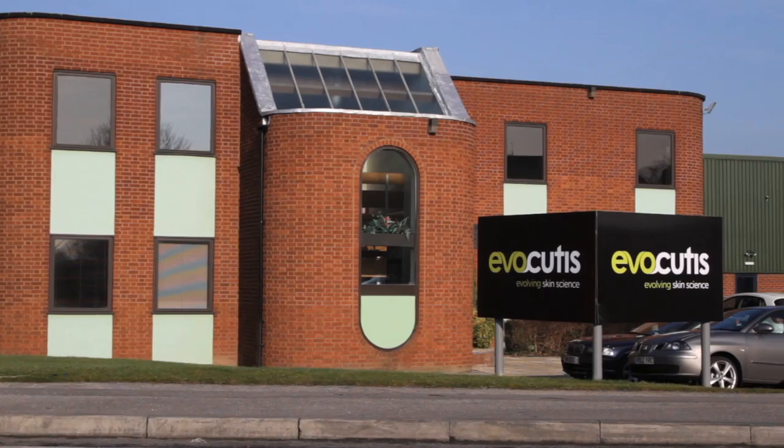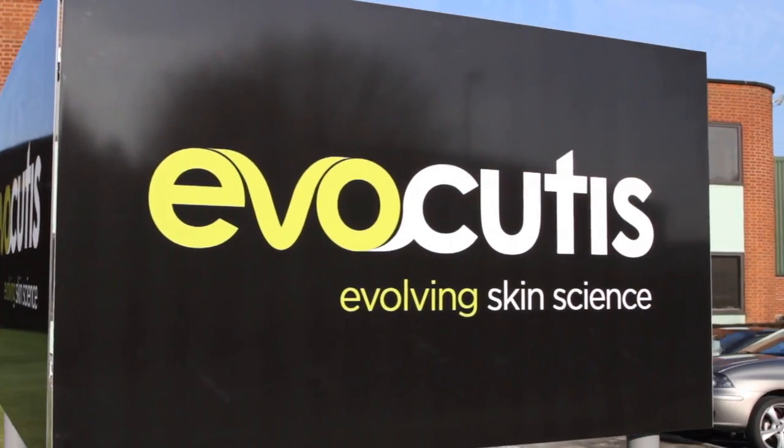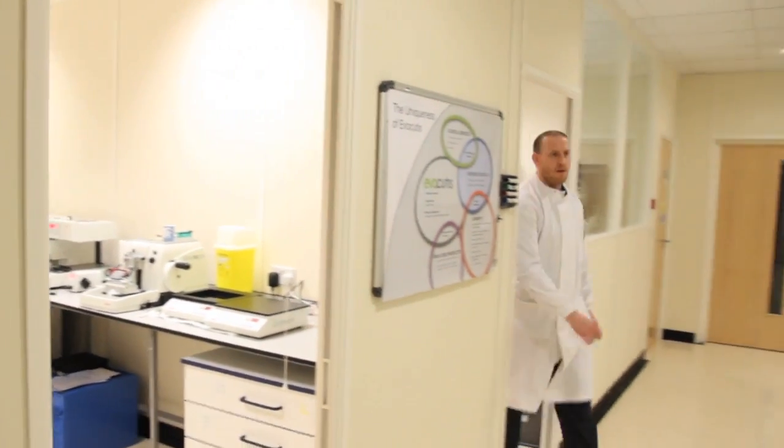Evacutis works closely with clients to understand their specific needs and use our insight and experience to design bespoke projects that deliver robust data to their timescales and budget. We can offer all the testing facilities you require under one roof at our new purpose-built facility here in Yorkshire.